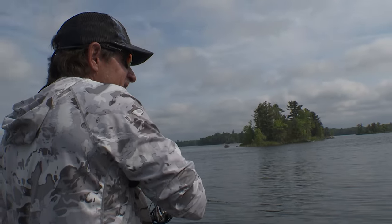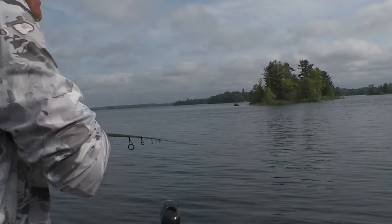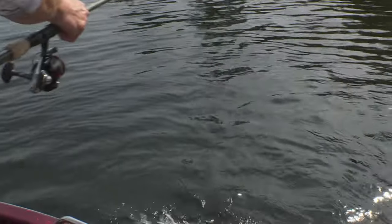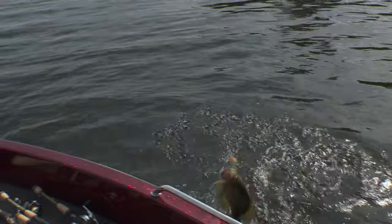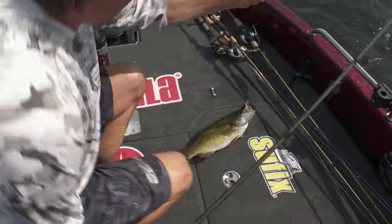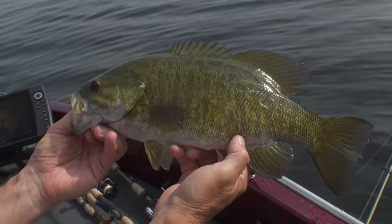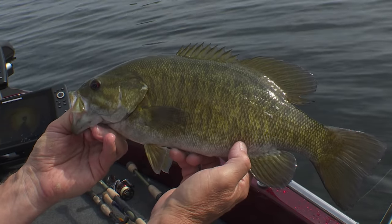Next cast, another one about the same I think — another chunker. Not a giant but let's see if I can flip him in. Bigger than I thought. Nice one. Beautiful bronze color.